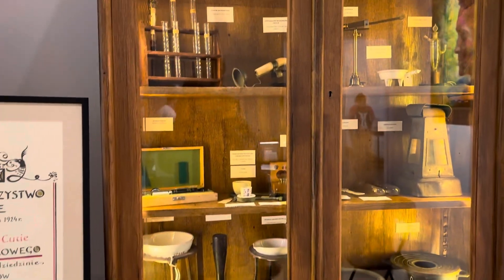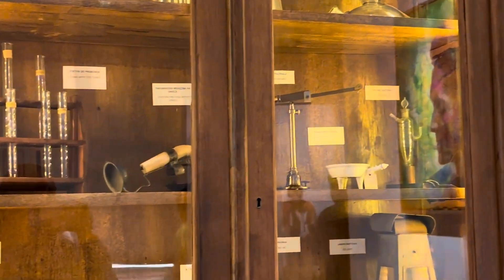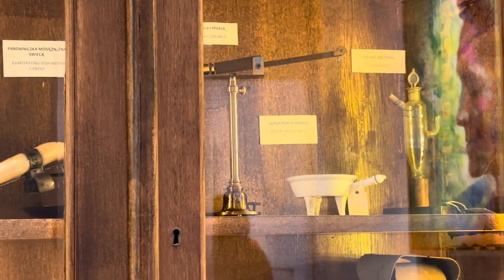Here are some more instruments and personal items of Marie Curie.